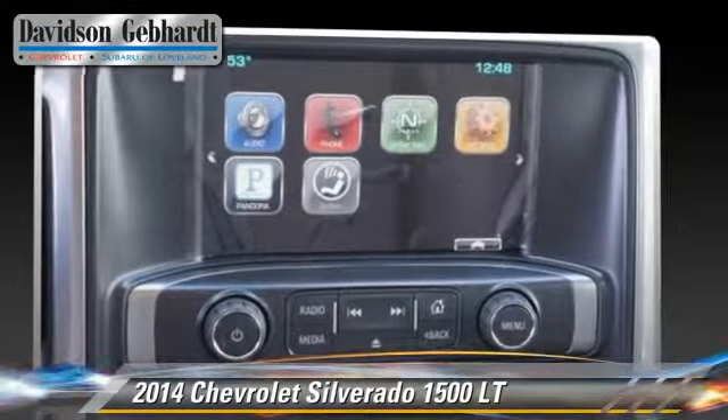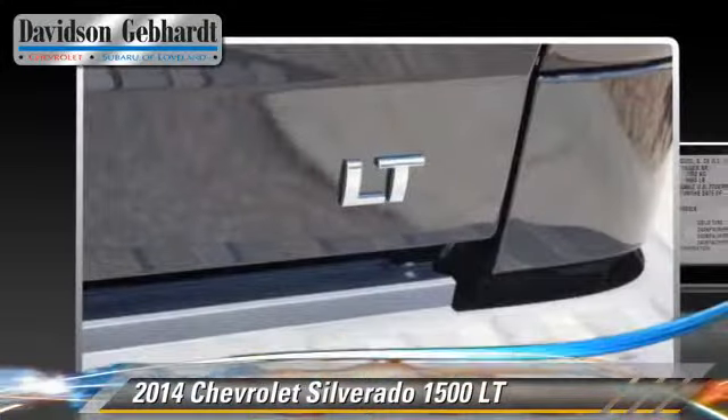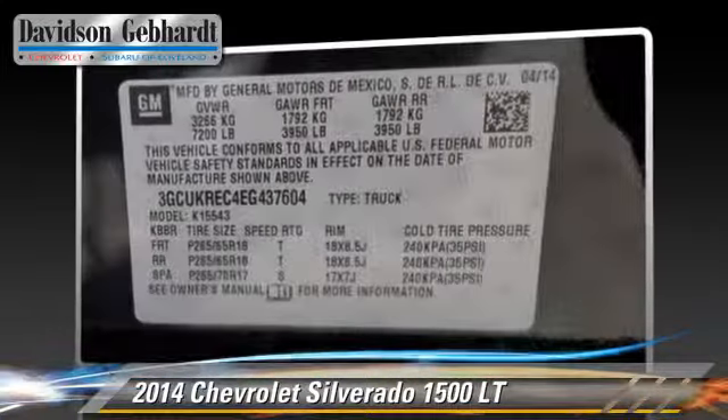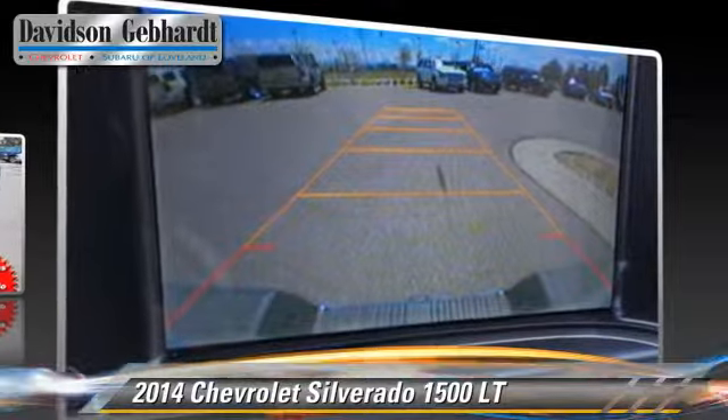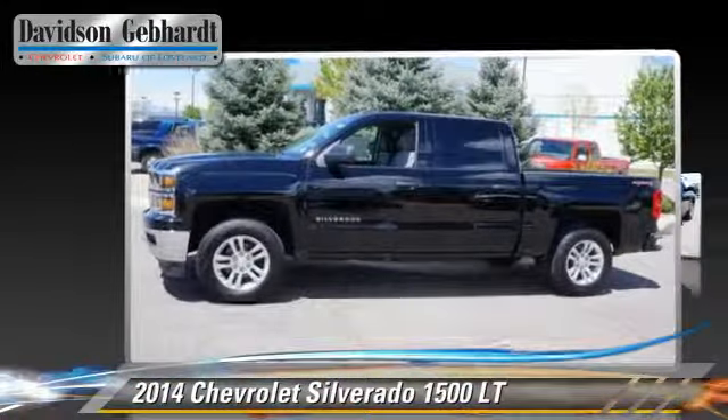hill start assist, and 4-wheel drive. Safety features include dual front airbags and 4-wheel ABS. Comfort and convenience features include power steering and multi-disc CD player.